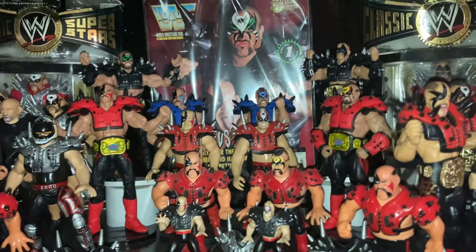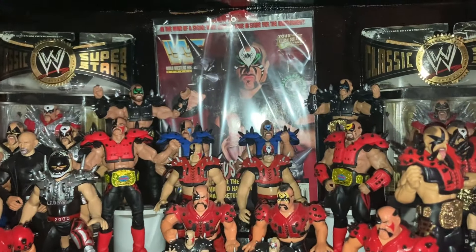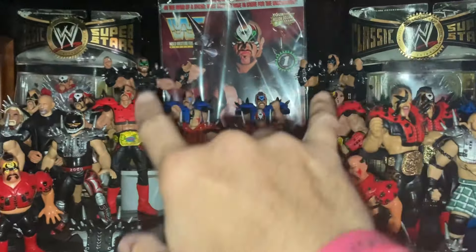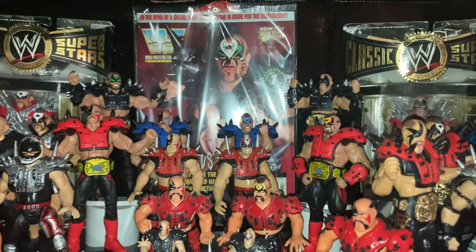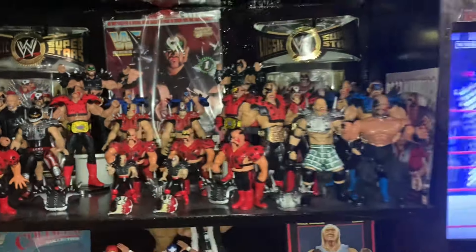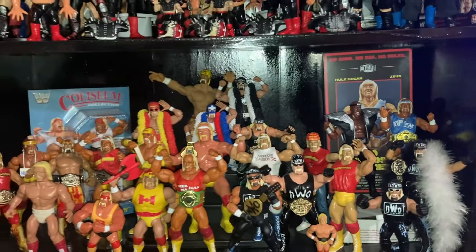I got a great deal on those LOD Mattels — the black ones, the Road Warriors — from somebody who was getting rid of their collection and gave me one heck of a deal. I got them for less than $60 for the two of them. It was just an unbelievable deal — he was just wanting to get rid of them and get back what he put into them, plus a little extra, since he got them at retail as a long-time collector.